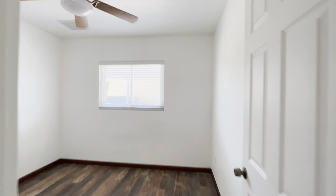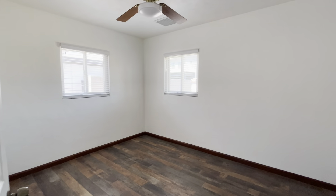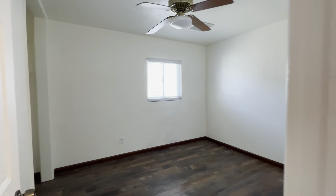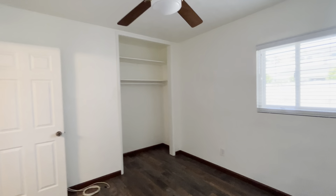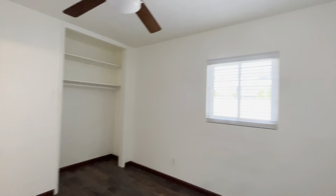Bedroom number one. So remember the era of this home — that's why the bedrooms are small. That was bedroom two, and then this is bedroom three. There's no real primary. This is probably the biggest of the three. This one faces the back of the house. I think I'd be tempted to put in some French doors or something right there to access the back.